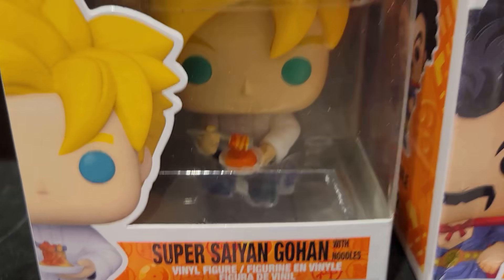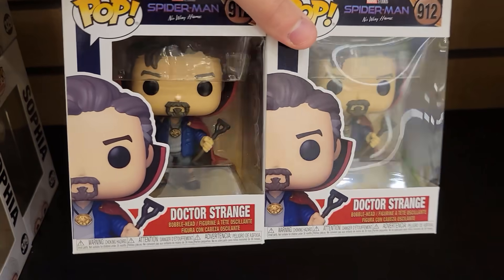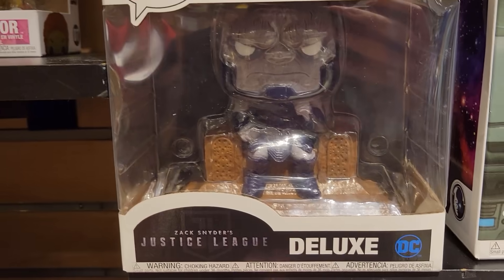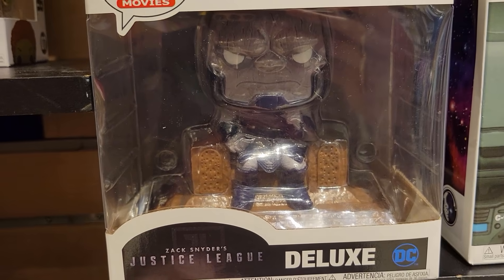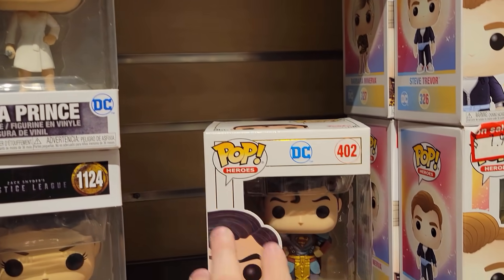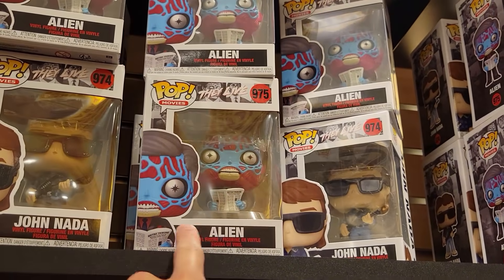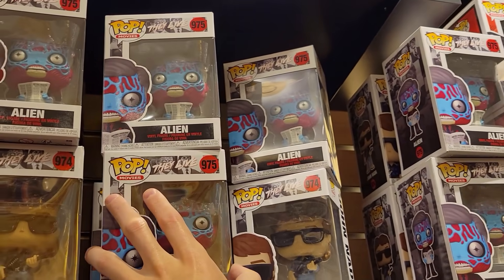He looks cool, though. Oh, they also have the new Doctor Strange — Bailey really wanted this one. We passed on it in Funko Hollywood, but we might pick this up today. Oh, they also have Zack Snyder's Justice League Deluxe Dark Side on Throne — he looks really cool. So Hydra Stomper, Dinah Prince, Steve Trevor, Superman Imperial — pretty cool. Looks like they may have had a They Live Chase here, probably long gone now, but still pretty cool to see them in person again.